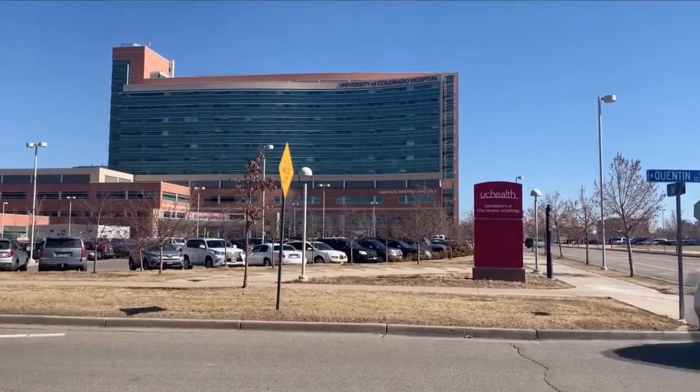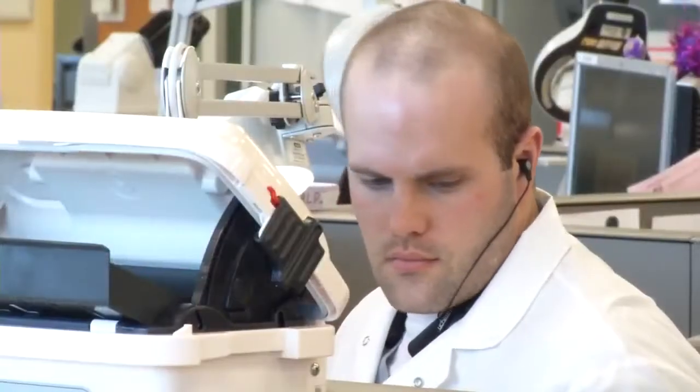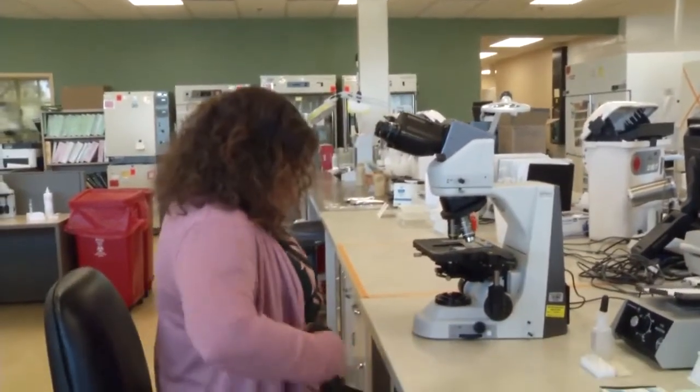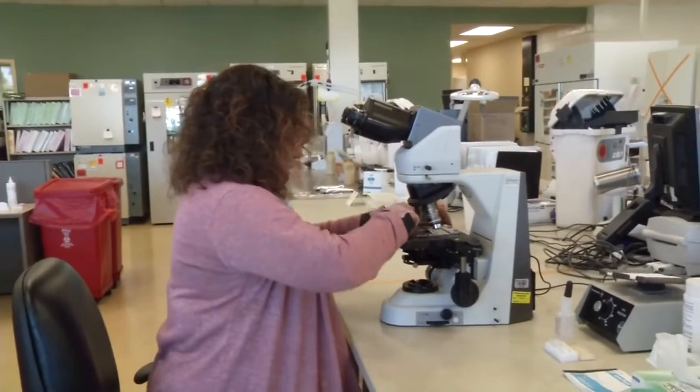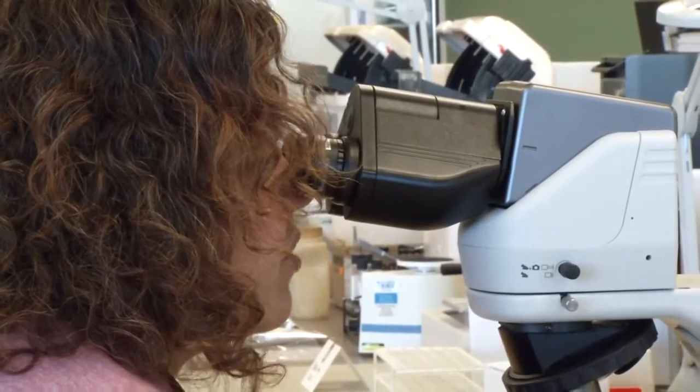The laboratory here at University of Colorado Hospital and research laboratories on campus are collaborating to develop several different blood tests to test for these antibodies or the immune response to the virus.